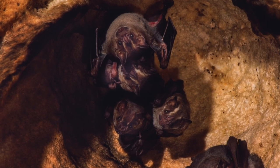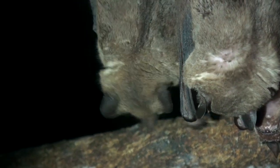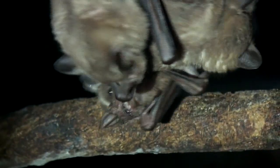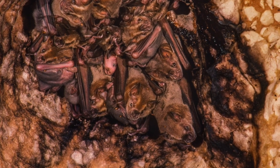They live in harems, in caves, hollow trees, leaf tents, etc., where a single male will guard up to 25 females during the breeding season. The male in this harem is in the lower right corner.